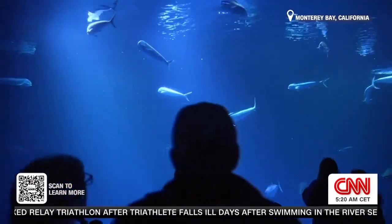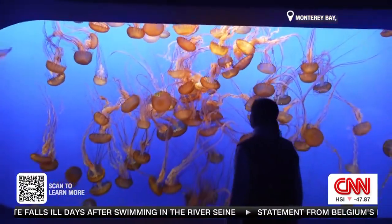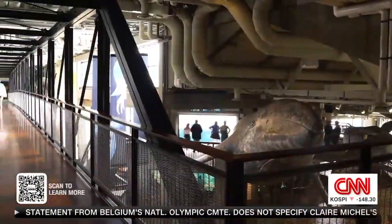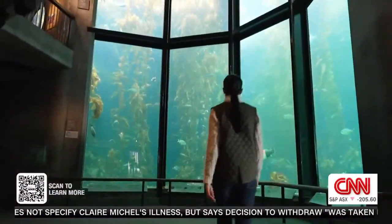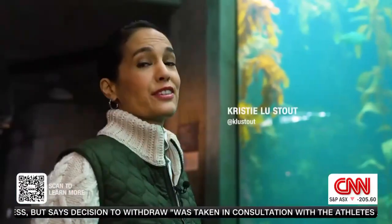A window into an aquatic world of intrigue and wonder — a zen moment with the jellies. Welcome to the famous Monterey Bay Aquarium in California. This morning, before the doors open, I'm getting a special treat: we got the aquarium to ourselves, which I've never experienced before.